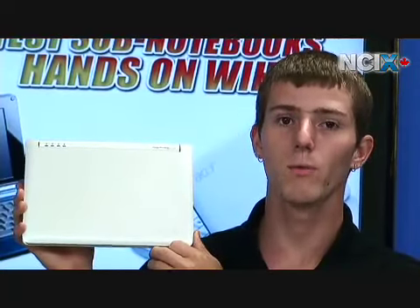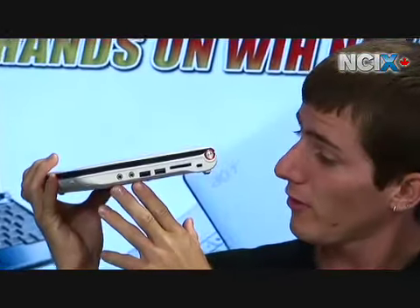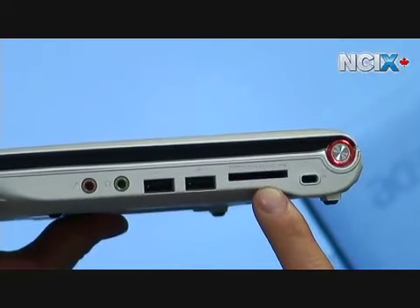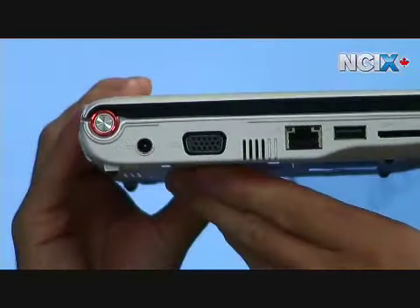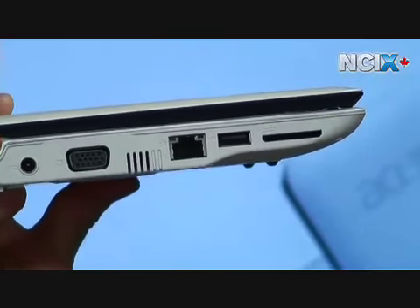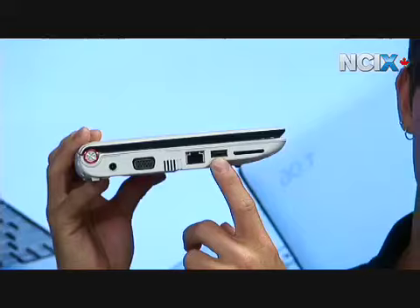We wanted to talk about what kind of ports you get on these sub-notebooks for headphones, external webcam, or whatever else. They're all basically the same. The Acer Aspire 1 has a mic, headphones, a couple of USB ports and a multi-card reader. That's one feature different from all the others — they all have only one SDHC capable slot, whereas the Aspire 1 has two: another SDHC and the multi-card reader. On this side you've got power, VGA, Ethernet and an additional USB port. The HP 2133 also has an ExpressCard port which the other three do not have.